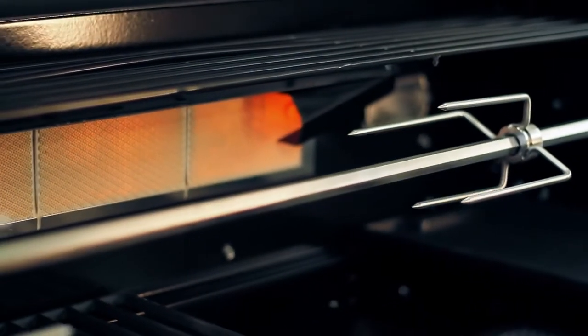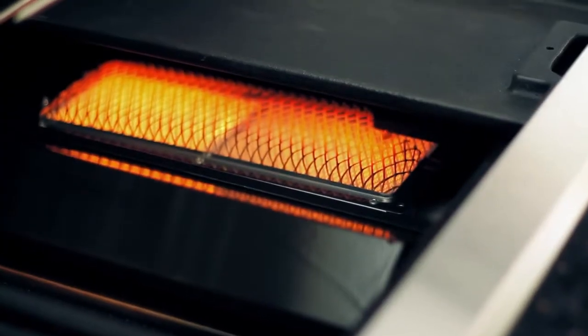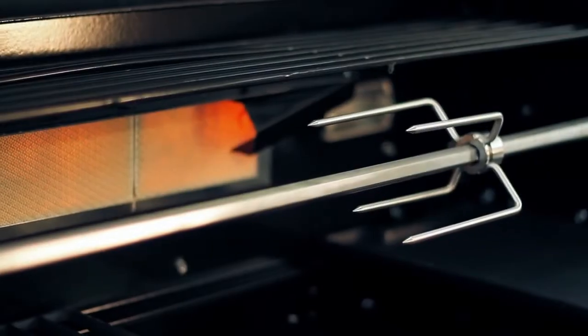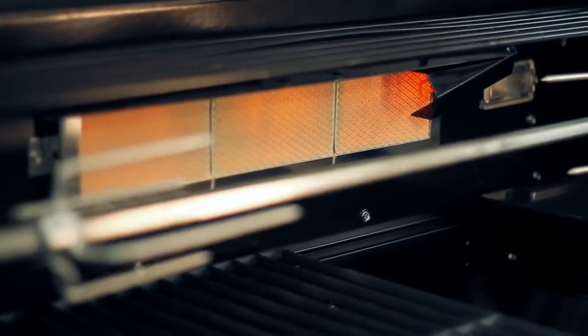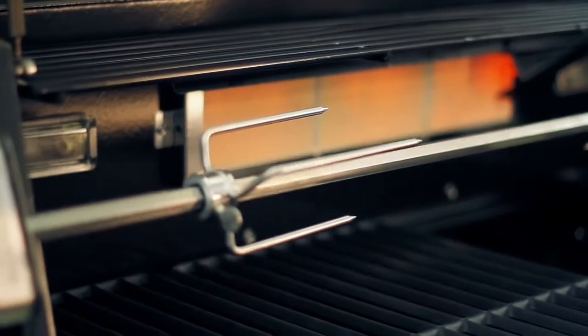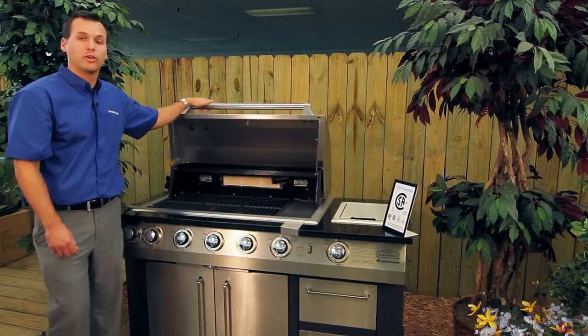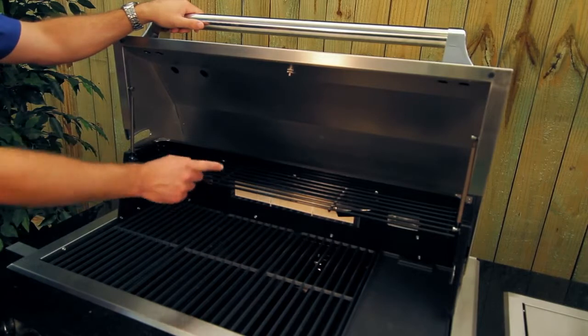Two internal infrared burners provide expansive cooking options. The bottom infrared burner can be used as a griddle or a searing plate, while the back ceramic infrared burner is used in connection with the included fully motorized rotisserie, great for cooking a variety of meats and poultry. It is important to note that you should never use the infrared burners at the same time as the main stainless steel burners.